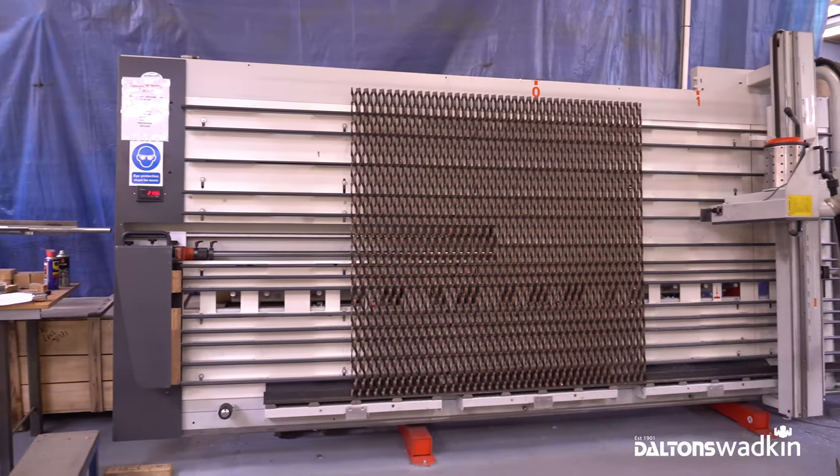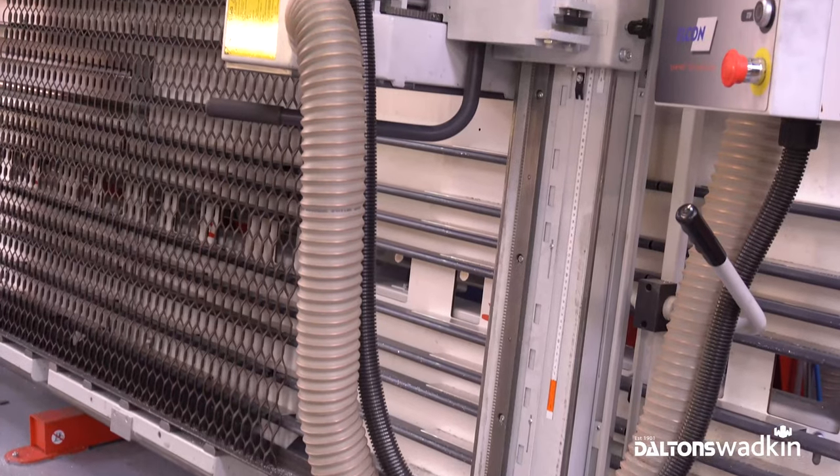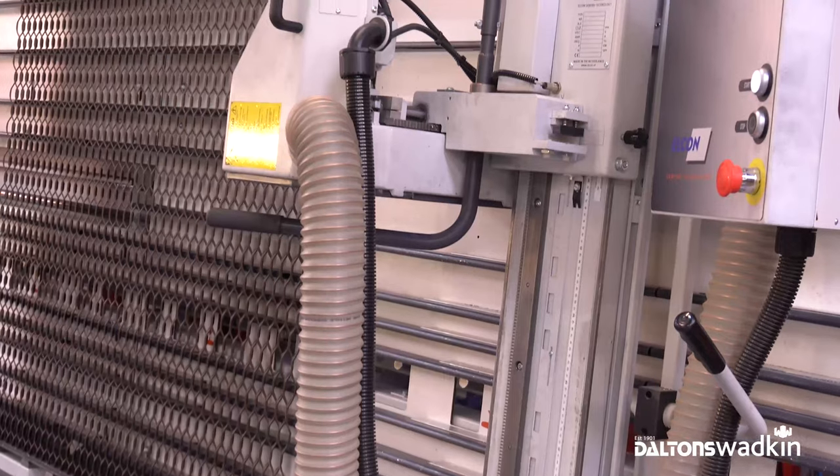We started looking for vertical panel saws. We had a project coming up to clad a building with expanded aluminium and we needed to be able to cut it accurately, cleanly and quickly. We researched a few different companies and we found Dalton's Wadkin.